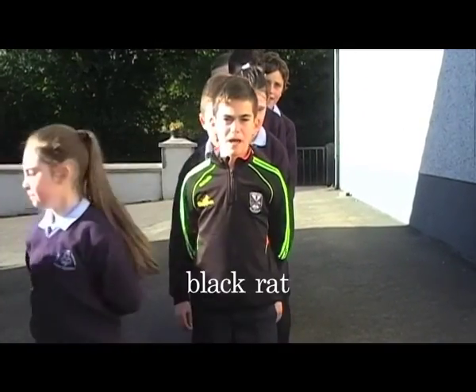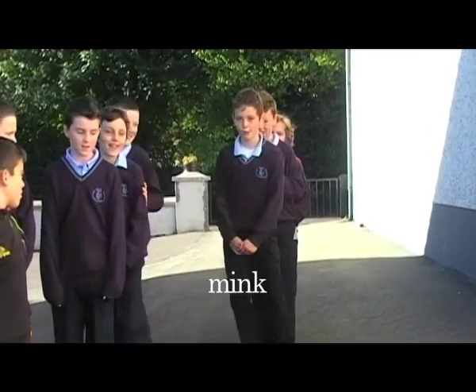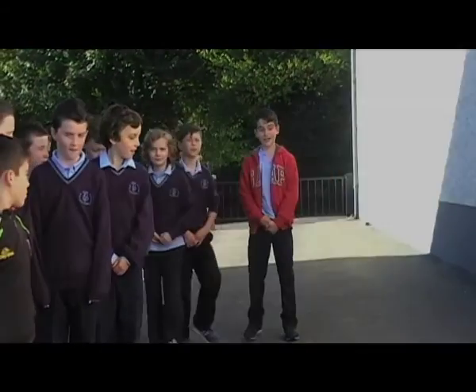Soil provides a home for many creatures in Ireland. These are the animals that can be found in their homes on the ground: the field mouse, the bank vole, the pygmy shrew, the black rat, the brown rat, the fox, the otter, the badger, the owl, the stoat, the mink, the squirrel, the hedgehog, the pine marten.